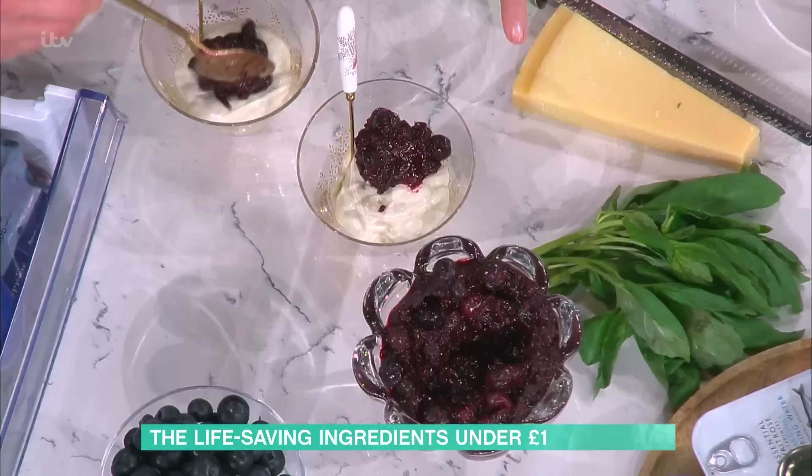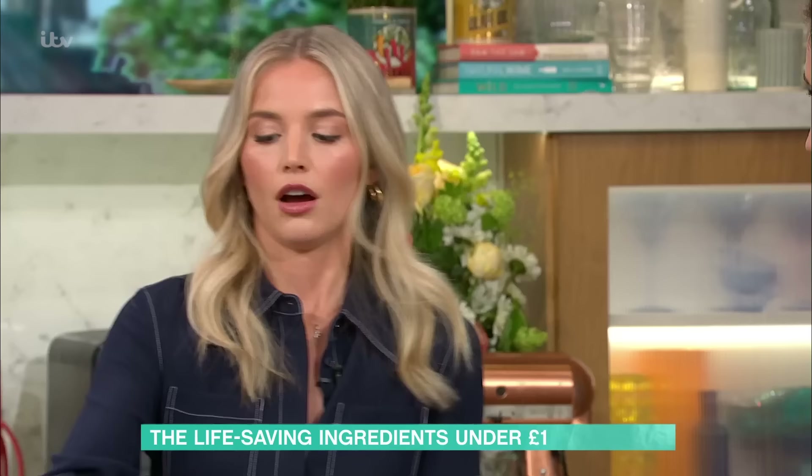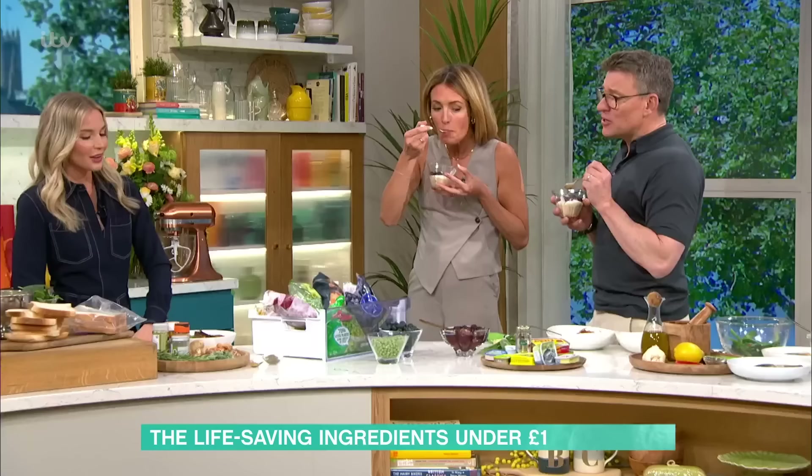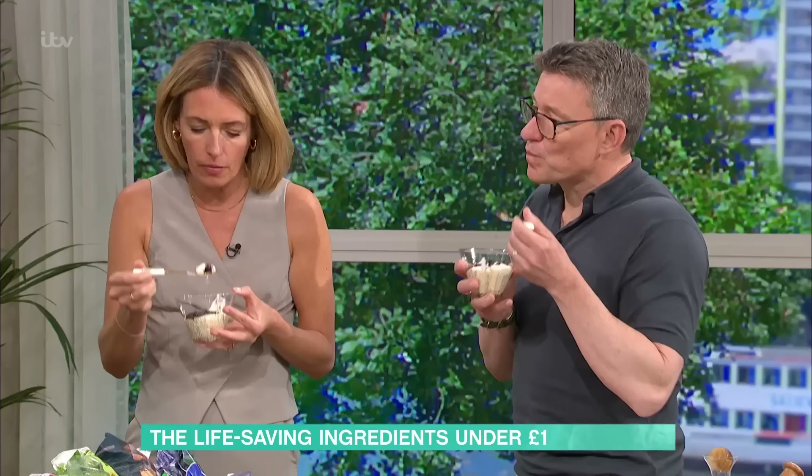To make the compot: throw a whole bag of frozen berries straight into a saucepan, add chia seeds — which will naturally thicken it — and sweeten with a bit of honey if you like. It stores in the fridge for about a week. The berries still have a really lovely flavour; you don't notice any difference from fresh, and frozen berries are one of those things you can always have in your freezer.